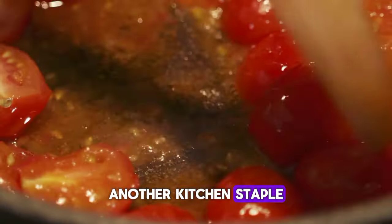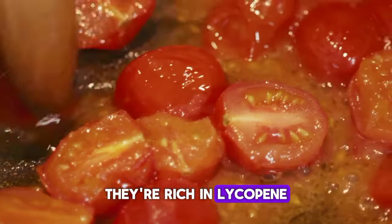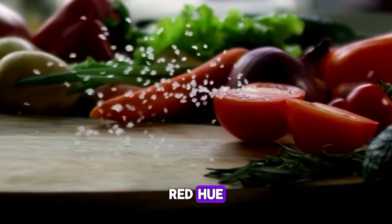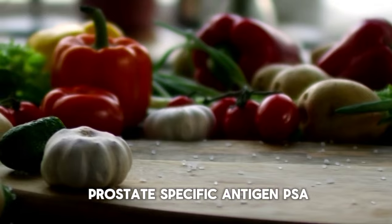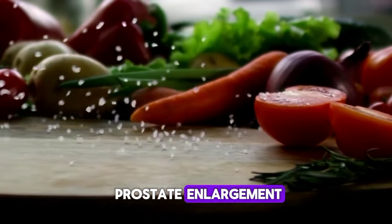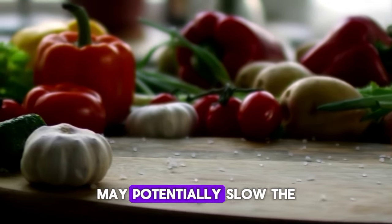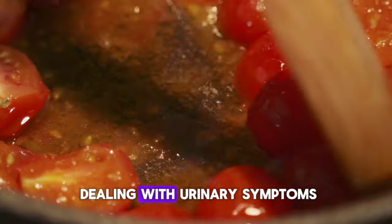2. Tomatoes, another kitchen staple, offer more than just a burst of flavor. They're rich in lycopene, a potent antioxidant that gives tomatoes their vibrant red hue. Studies have shown that lycopene can lower levels of prostate-specific antigen, PSA, a marker associated with prostate enlargement. By reducing PSA levels, lycopene may potentially slow the progression of BPH, offering relief to those dealing with urinary symptoms.